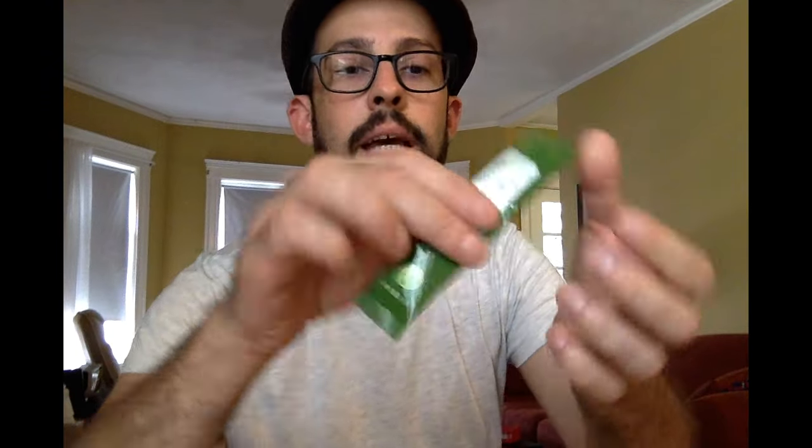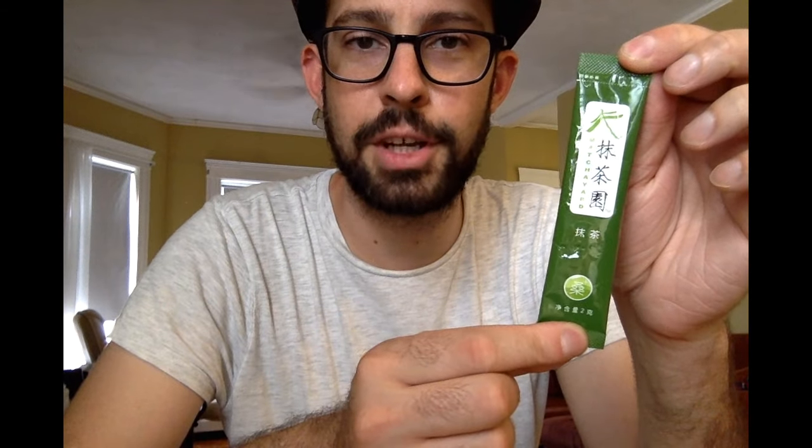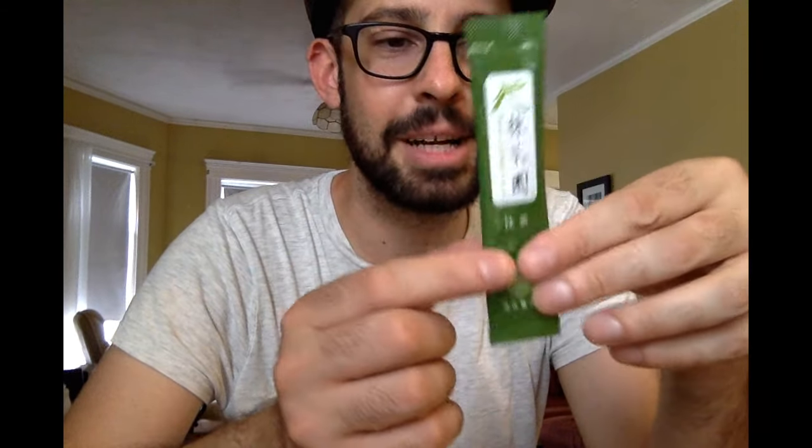They gave me samples — little individual packets of mulberry matcha. I'll taste this later on in this video and tell you what I think. I'm really excited about these; it sounds really interesting.